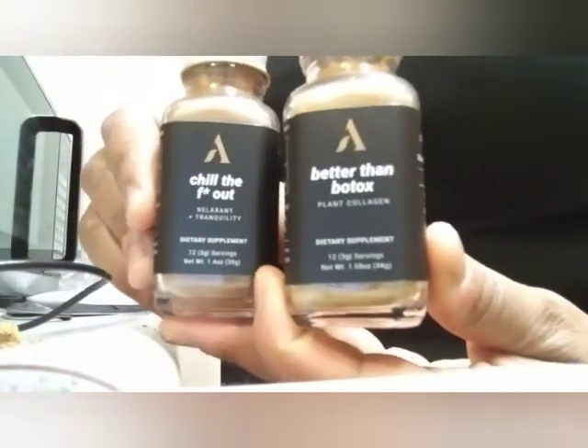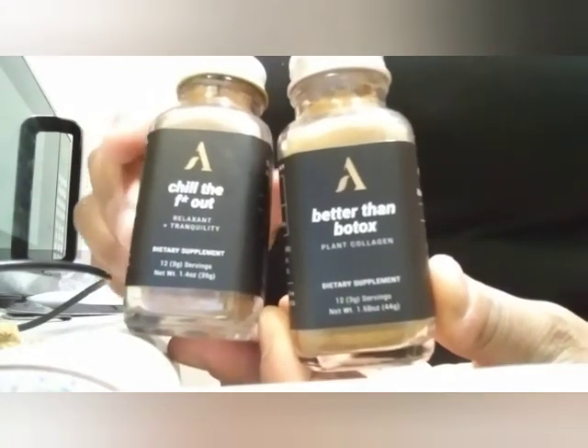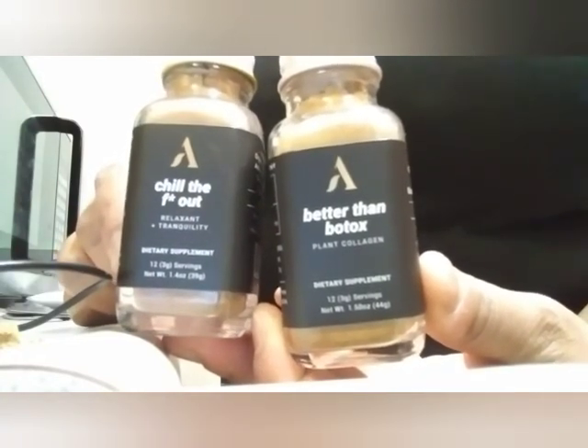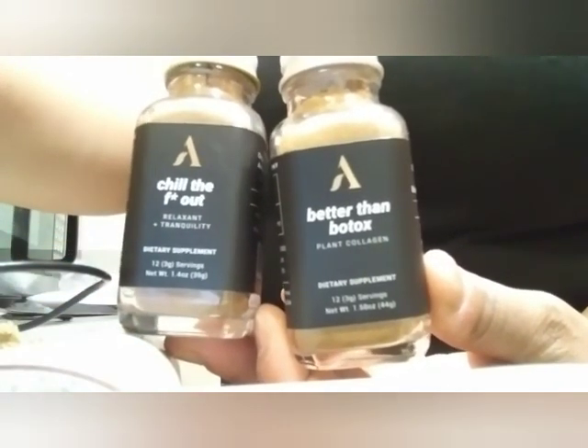Have you guys ever heard of these products? I like that it's a woman-owned company, so I appreciate that. I really, really hope these work. All right you guys, I will see you next time - you guys take care, bye!